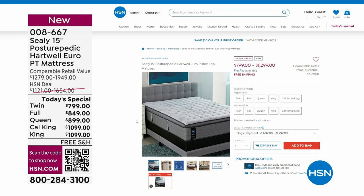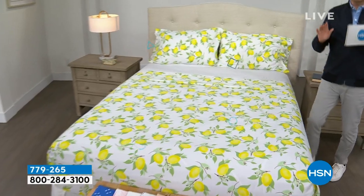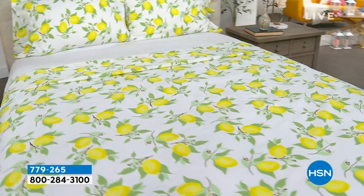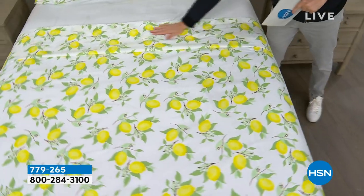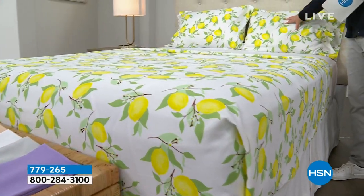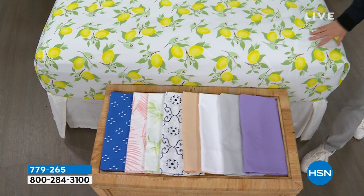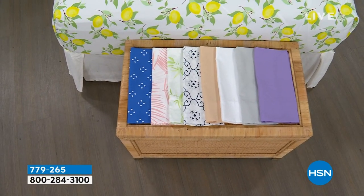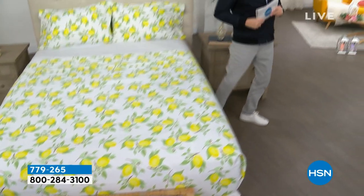We're moving into our second hour with a theme for bedding. Coming up, we have a remarkable deal on a beautiful South Street Loft microfiber sheet set — our proprietary signature microfiber with less wrinkling, crinkling, and creasing, no shrinking, pilling, or fading. This is the flat sheet, the fitted sheet, and two pillowcases. We have beautiful colors, and the pricing is going to knock you for six. If you need new sheets for your bedroom, guest room, or kids' room, we have great options.